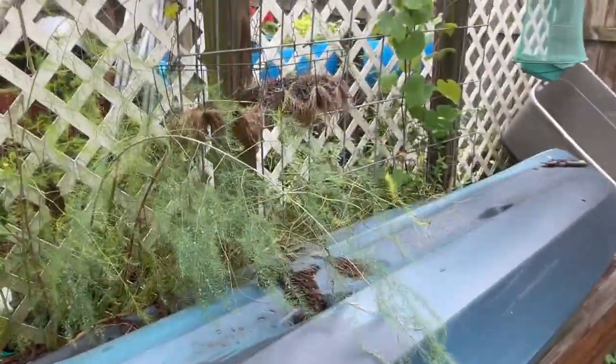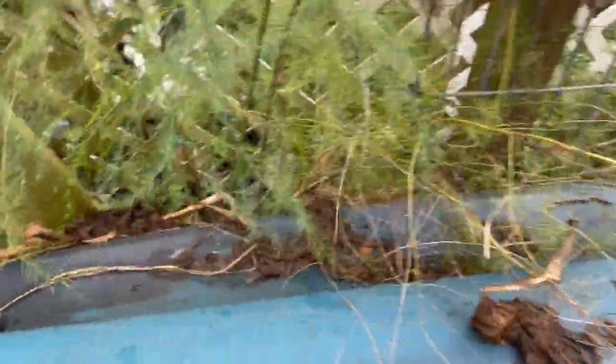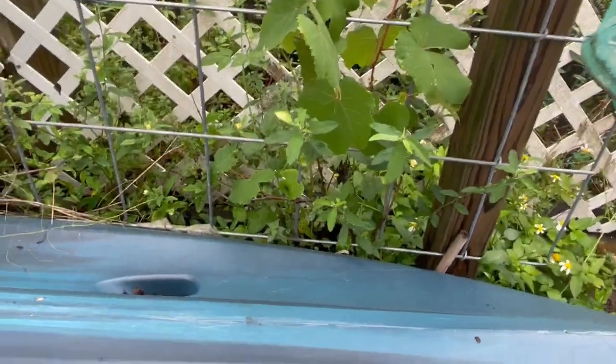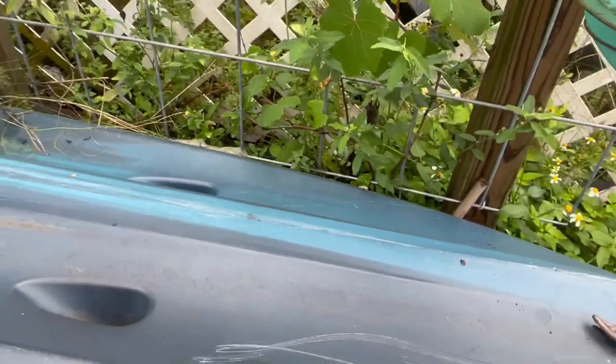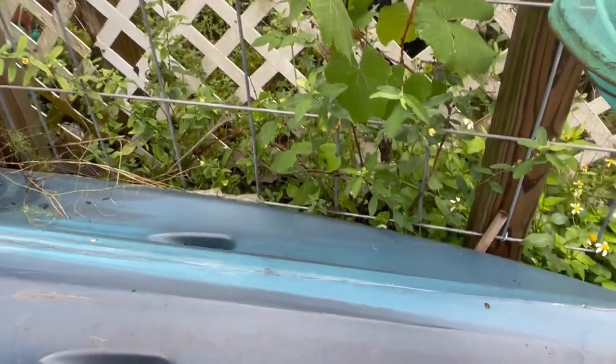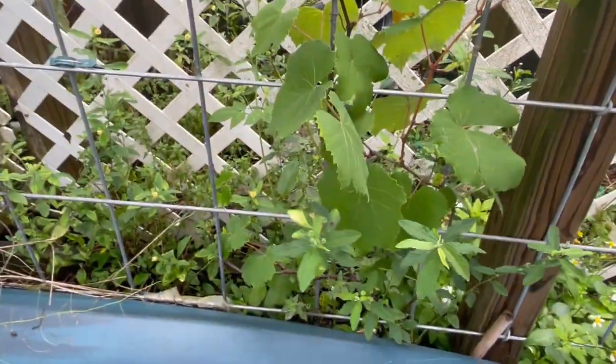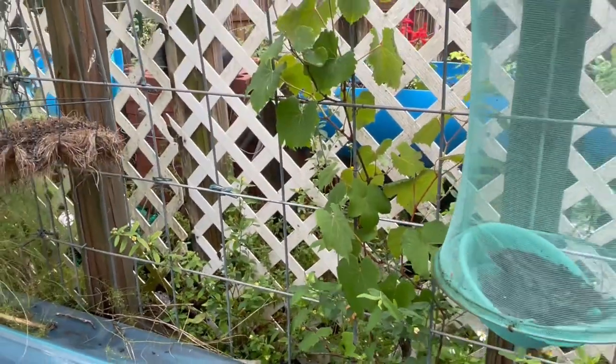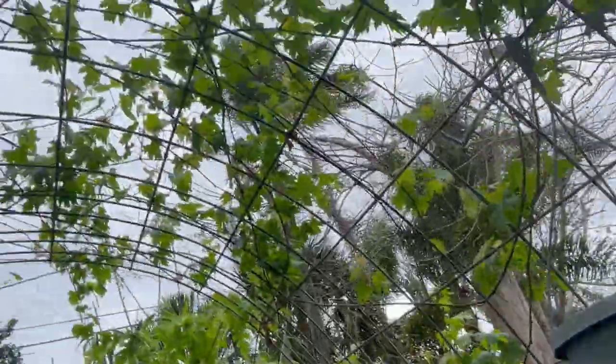I need to harvest some of this asparagus that's coming up, and I need to move it — I just need to get after it and get it moved. This grapevine is starting to look better this year.